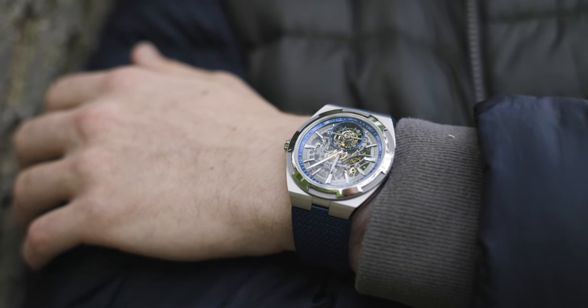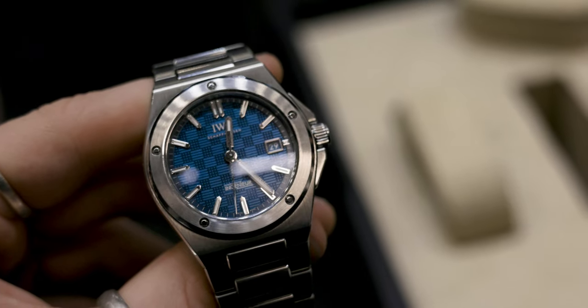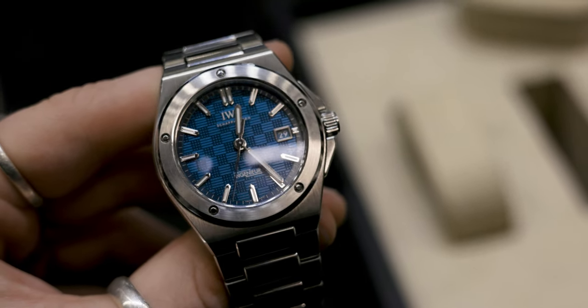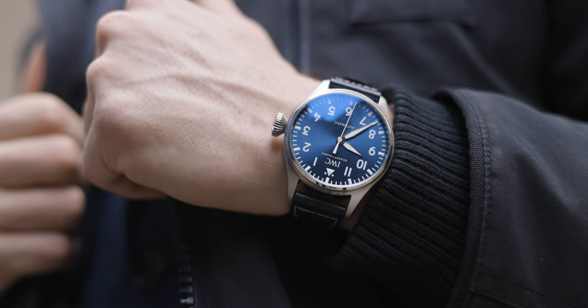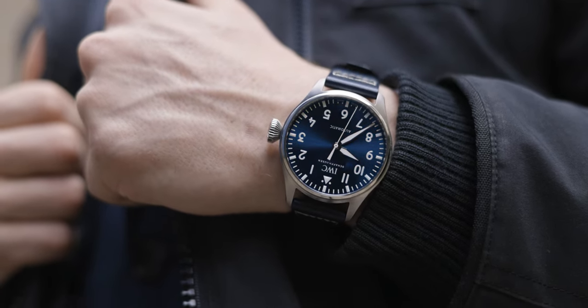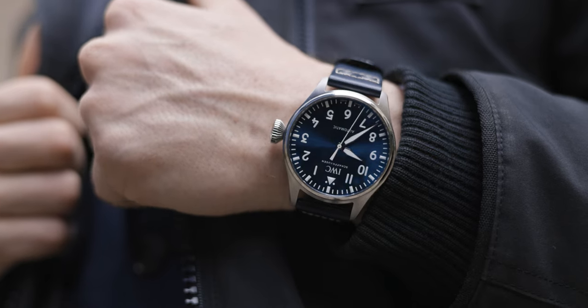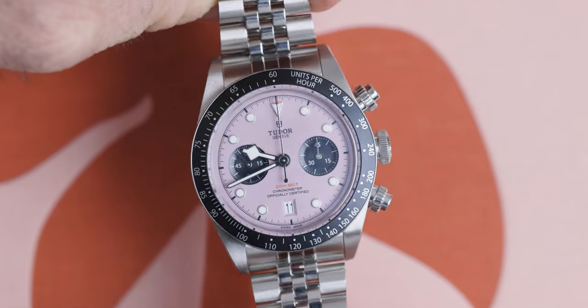Let's talk about unicorns for a second — a phrase I'm going to claim as my own, the Chisholm Hunter phrase: the unicorn watch. A unicorn watch is a watch that attracts you into the rest of the collection. The IWC Engineer is a perfect example — it attracted everybody in the mainstream media to IWC, and after exploring the Engineer, they were passed down through other IWC models and realized how brilliant a brand IWC actually was. I think this Tudor chrono — the new pink Tudor chrono — is the unicorn watch for Tudor.